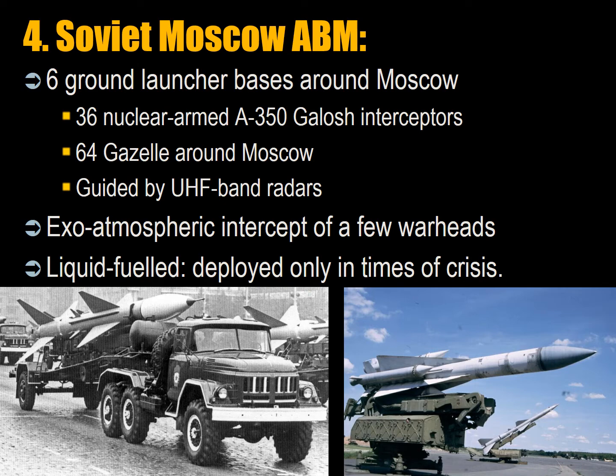For theater missile defense today, the Russians have 200 launchers with 1,900 S-300 missiles — a very large commitment. The S-300 is a very powerful long-range anti-aircraft missile with anti-missile capability. Also pictured is the SA-2 surface-to-air missile, which was nuclear capable, and the SA-5 Gammon, a Cold War interceptor that could be used for missile interception.